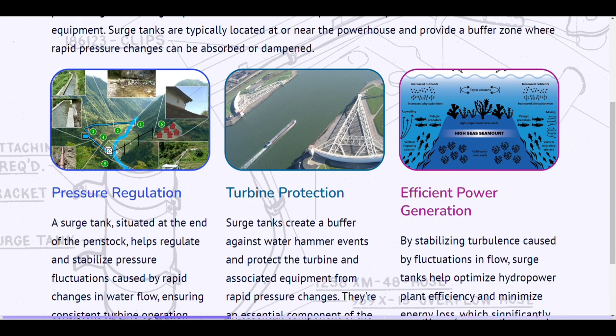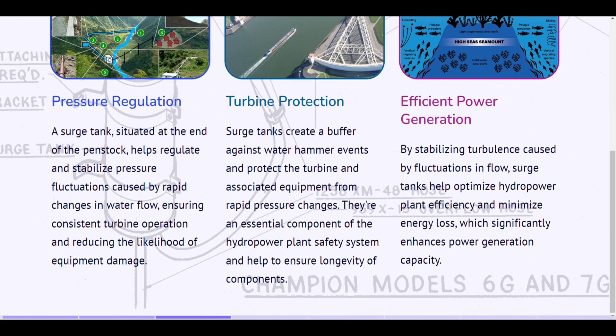Pressure regulation. A surge tank, situated at the end of the penstock, helps regulate and stabilize pressure fluctuations caused by rapid changes in water flow, ensuring consistent turbine operation and reducing the likelihood of equipment damage. Turbine protection. Surge tanks create a buffer against water hammer events and protect the turbine and associated equipment from rapid pressure changes. They are an essential component of the hydropower plant safety system and help to ensure longevity of components.